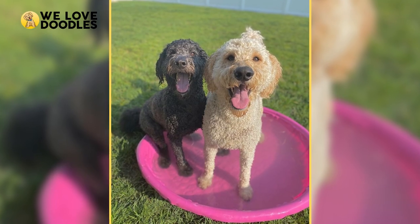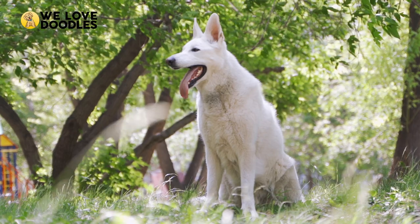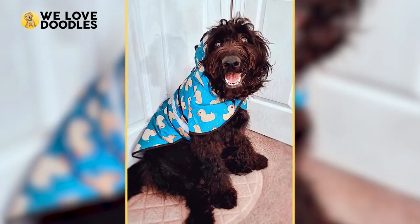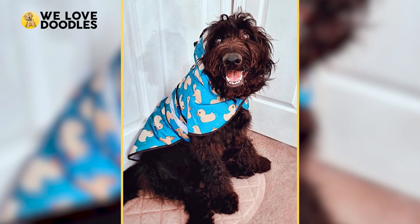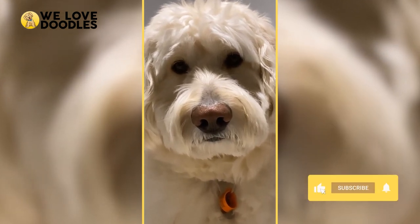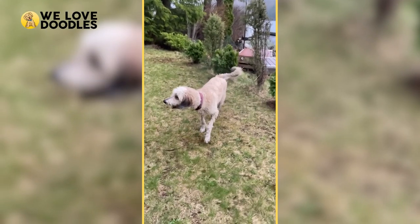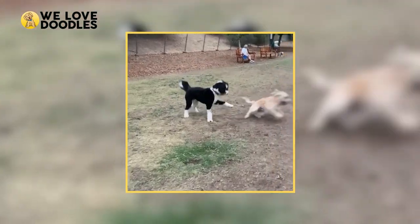Shepadoodle coat types vary based on the lineage of the parents and whether or not they have more Poodle or more German Shepherd genetics. Generally, Shepadoodles with more Poodle genetics will have more curly coats that are hypoallergenic and non-shedding. On the other hand, Shepadoodles with more German Shepherd genetics will have coats that are straighter and tend to shed more.